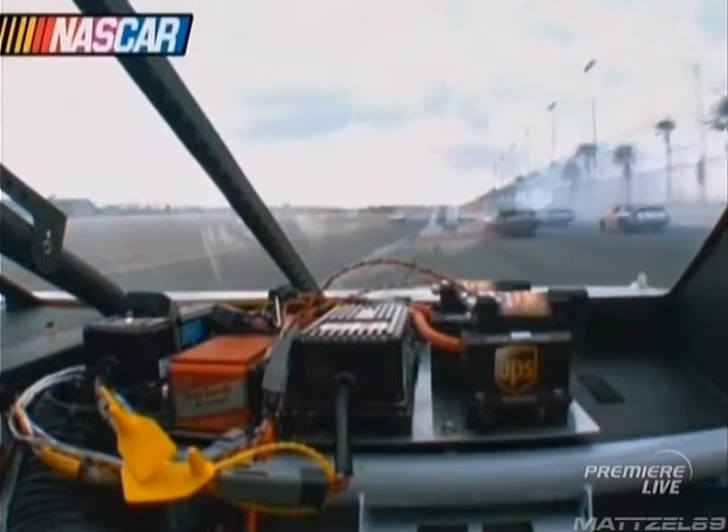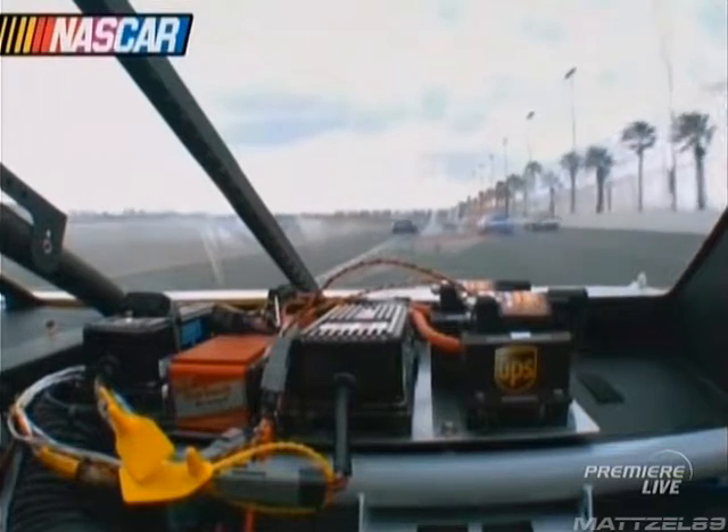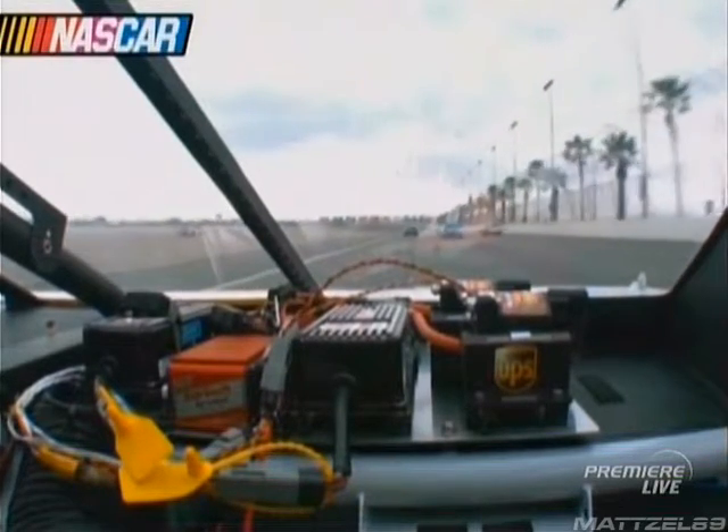And from Dale Jarrett's UPS camera — one up high, one down low. Come through the middle, come through the middle. Through the middle. Keep coming there, keep coming.